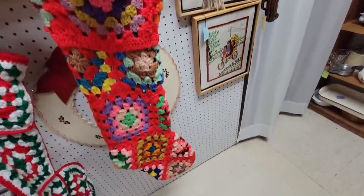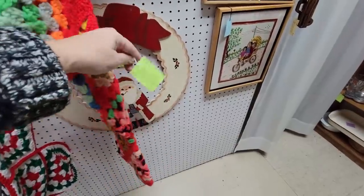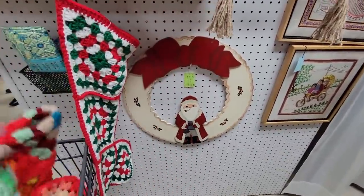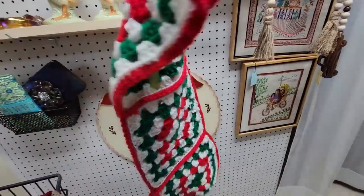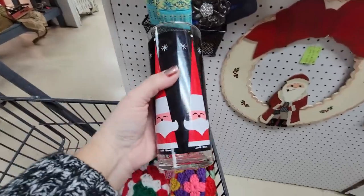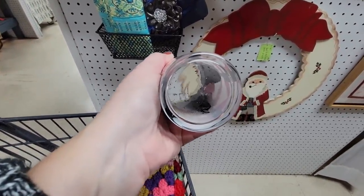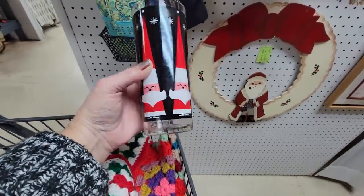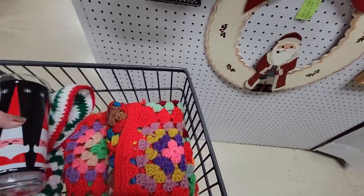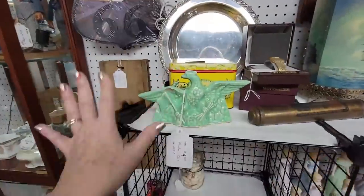I'm definitely going to get these two stockings. This is the biggest crazy quilt stocking I've ever seen — it's thirteen dollars. And this one is nine dollars for the traditional Christmas color one. Then I found another Holt Howard Christmas glass — this one is Libbey, made by Libbey, so this is the real deal. I know they did a reproduction with Dairy Queen but this one has no markings, so I'm going to get those.